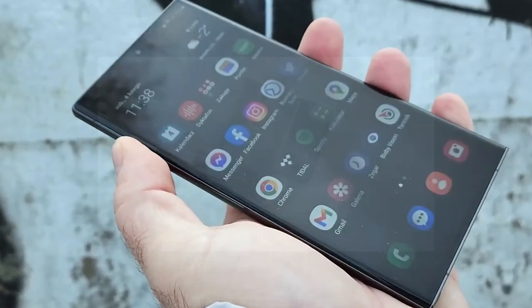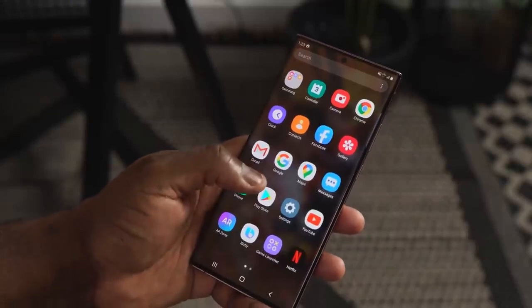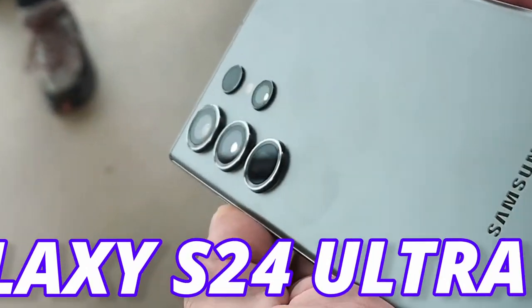Galaxy S24 will come with some big updates and we are going to see a design change on the S24 Ultra. Some also suggest we are going to get a new camera setup, and this is the great news regarding the Galaxy S24 Ultra.